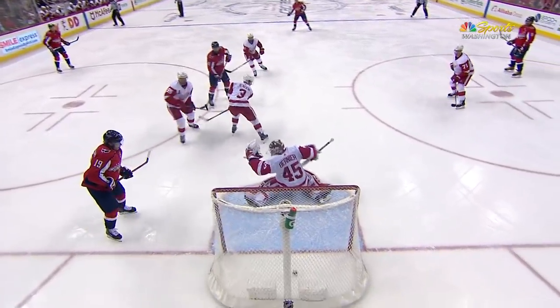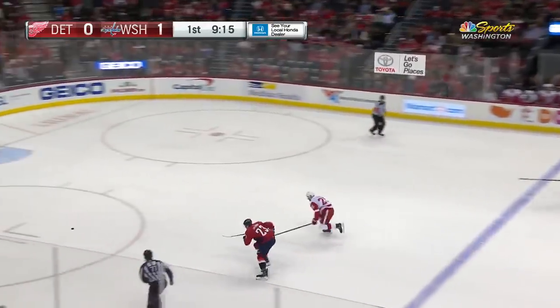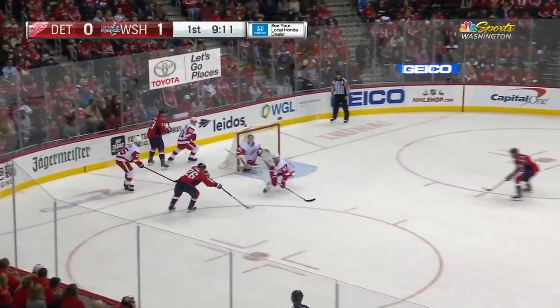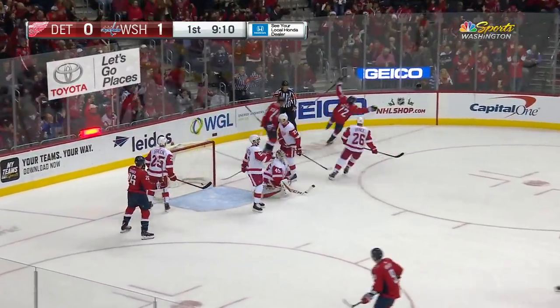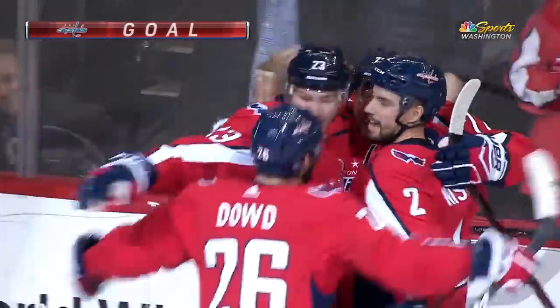Here comes the shot, and Travis Boyd will spill it ahead. Foot race for Oshie, and he's going to win that, so icing is washed out. Oshie, nice feed — Dowd, one more — score! Travis Boyd, fourth-line magic again.